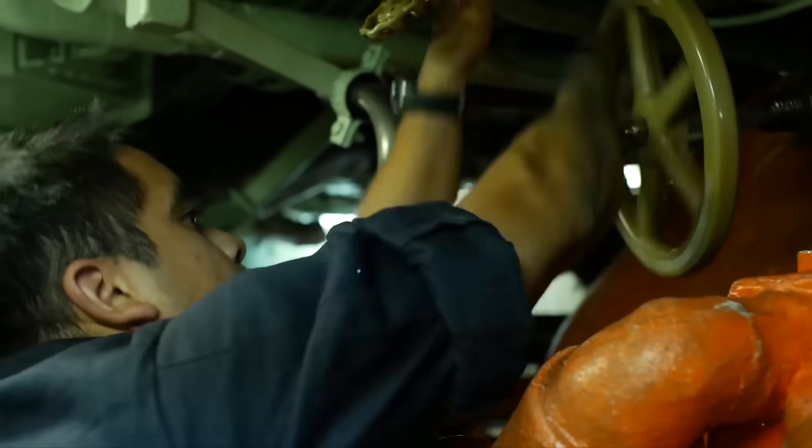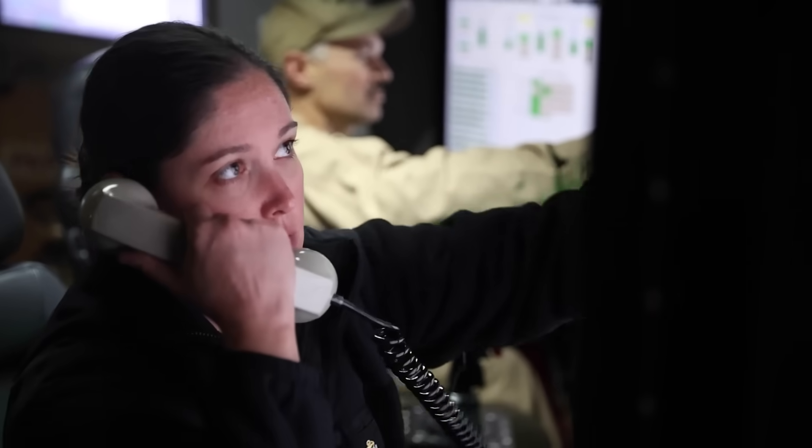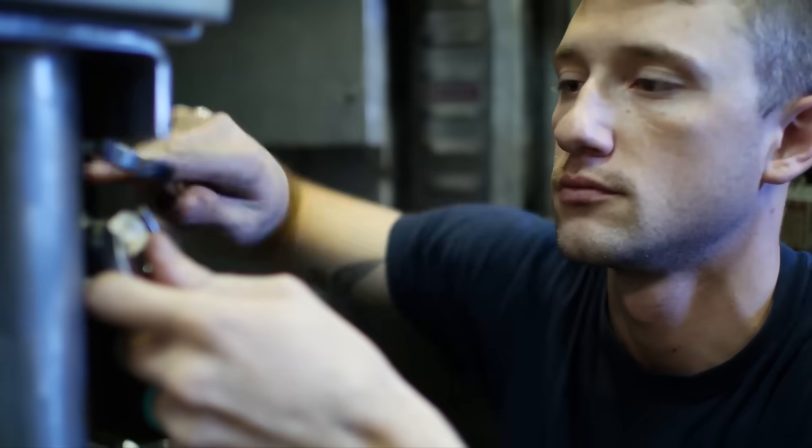If a pipe cracks or a valve fails, the crew doesn't just report it — they fix it on the spot, even thousands of feet underwater.